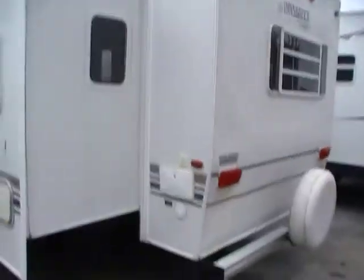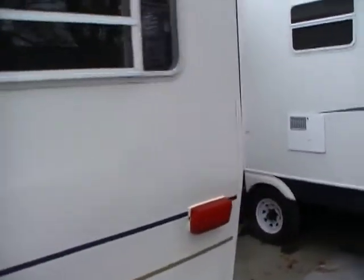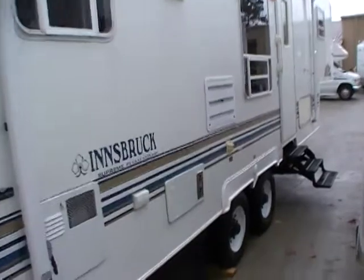Got the spare tire on the back, a large patio awning, and the DSI water heater.